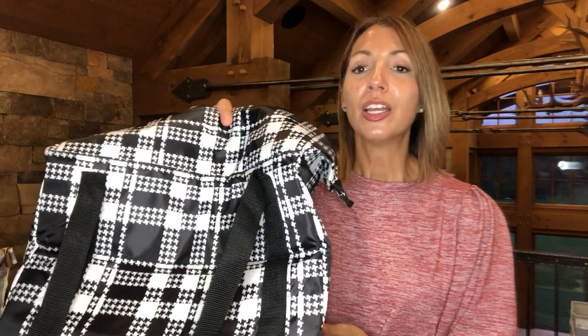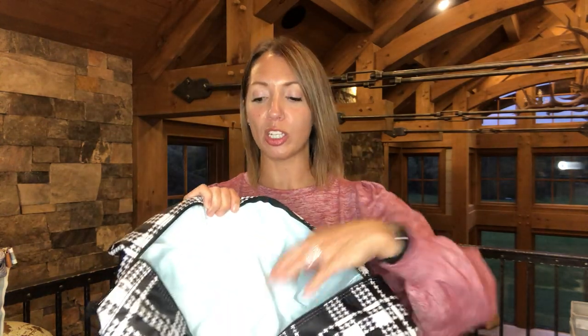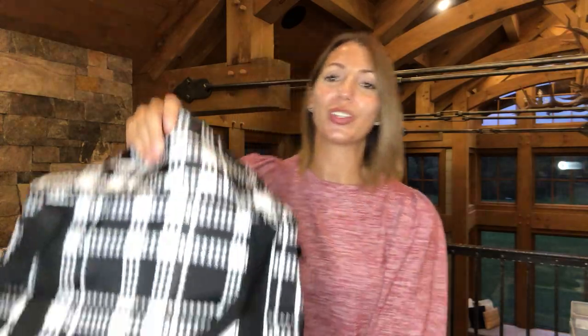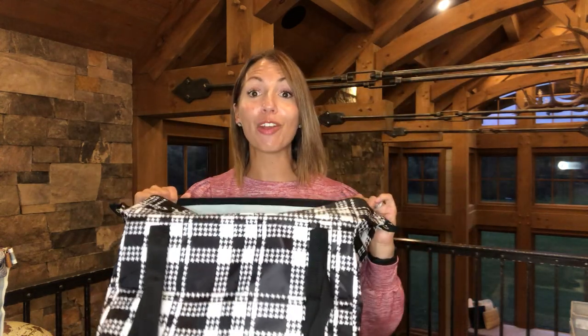The next one is our Fresh Market Thermal in houndstooth. Classic black and white is always popular this time of year. This thermal is huge — you can fit a crock pot or a 9x13 inch pan in there. It has our leak-lock lining, so if you throw in drinks and ice, it will not leak when the ice melts. When you unbutton the sides it expands even bigger.